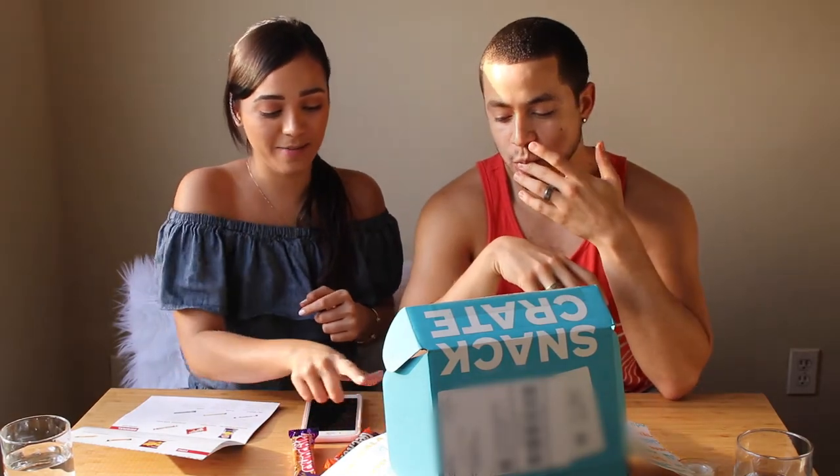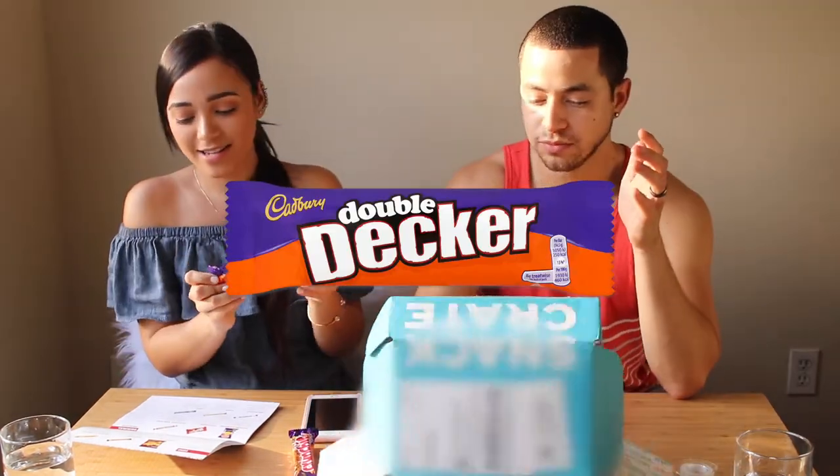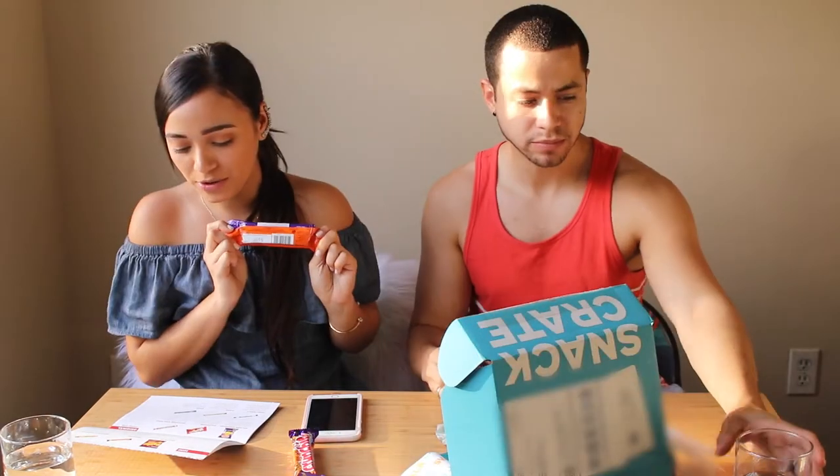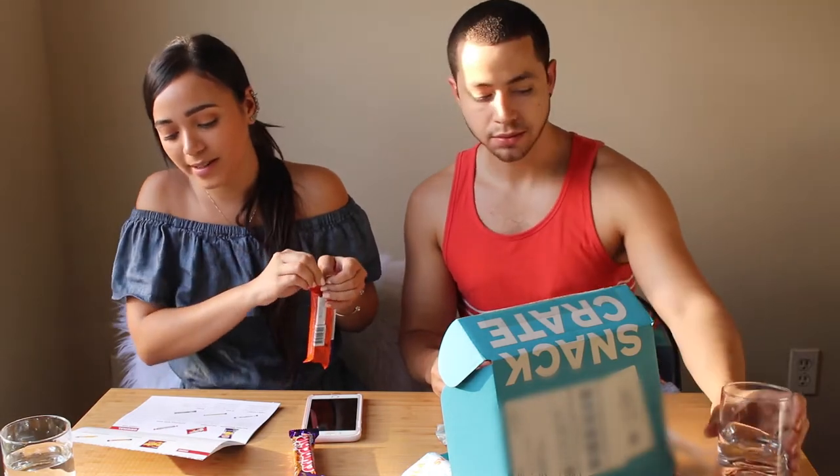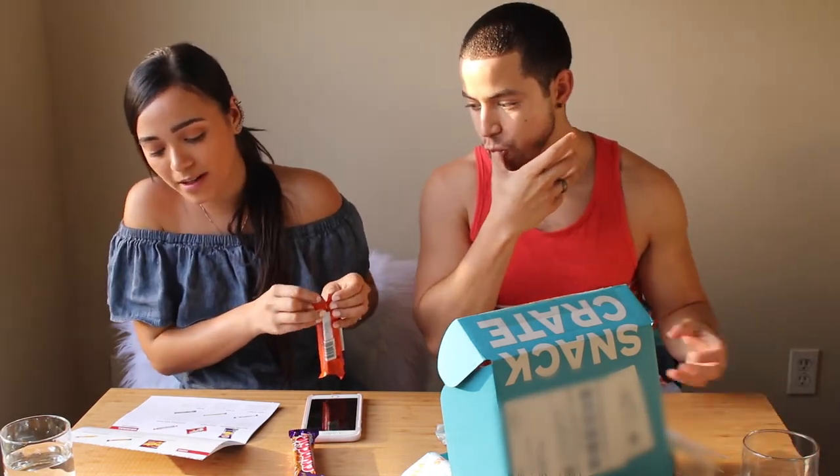Eeny meeny miny moe — catch a tiger by the toe, if you holler let him go — eeny meeny miny moe. Double Decker! This is the Cadbury Double Decker.